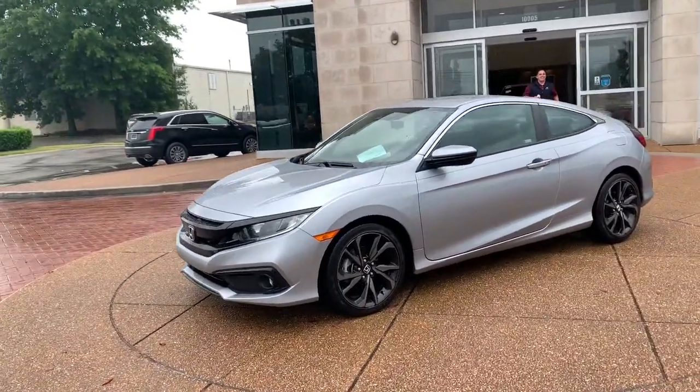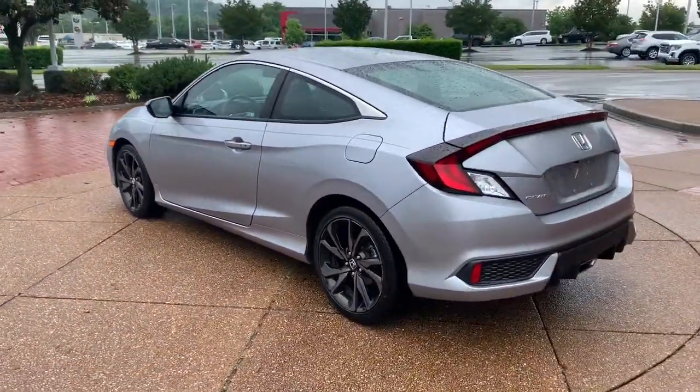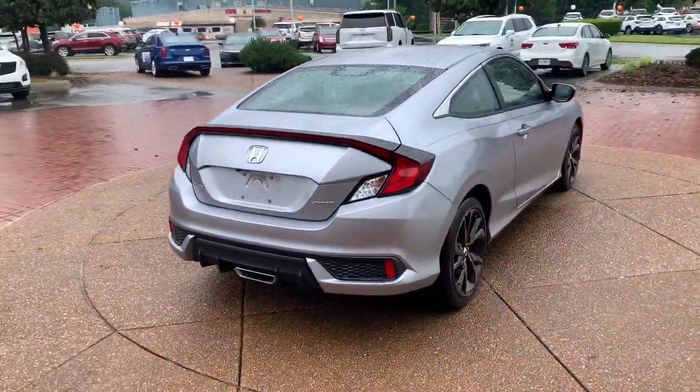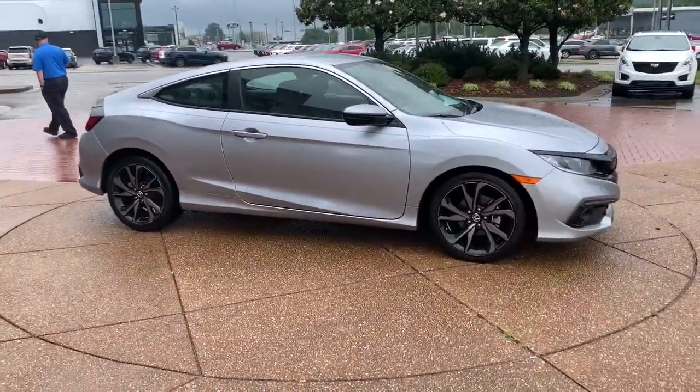Hop into the 2019 Honda Civic. This vehicle still has fewer than 20,000 miles on the clock, so it won't last long. You look smart and sporty in the Civic sedan. It packs sophisticated style, impressive fuel efficiency, powerful performance, and advanced safety and connectivity technology.